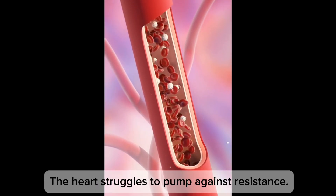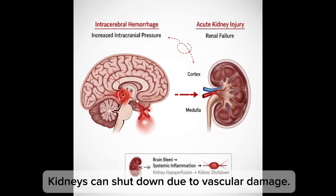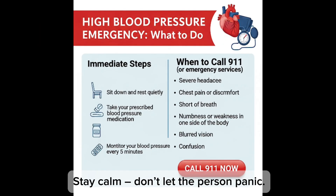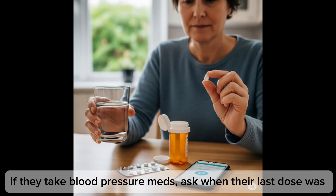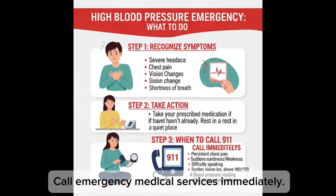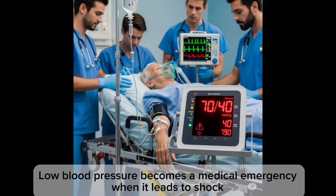Think of blood vessels like hoses — when pressure gets too high, the heart struggles to pump against resistance, the brain can swell or bleed, and the kidneys can shut down due to vascular damage. What to do: stay calm, don't let the person panic, sit them down, keep them still and supported, loosen any tight clothing. Do not give any over-the-counter drugs unless prescribed — especially not caffeine or stimulants. If they take blood pressure medications, ask when their last dose was, but never give an extra dose without a doctor's instruction. Call emergency medical services immediately and monitor symptoms while waiting.